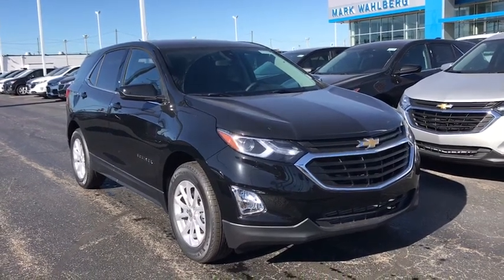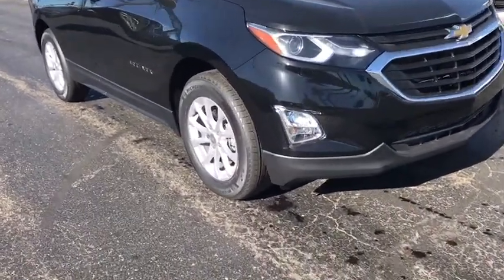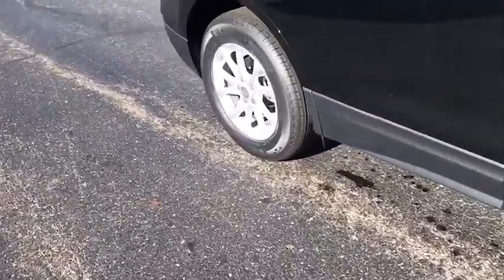You are going to love the 2020 Chevrolet Equinox. Fuel efficiency, safety, and value equals the Chevy Equinox.